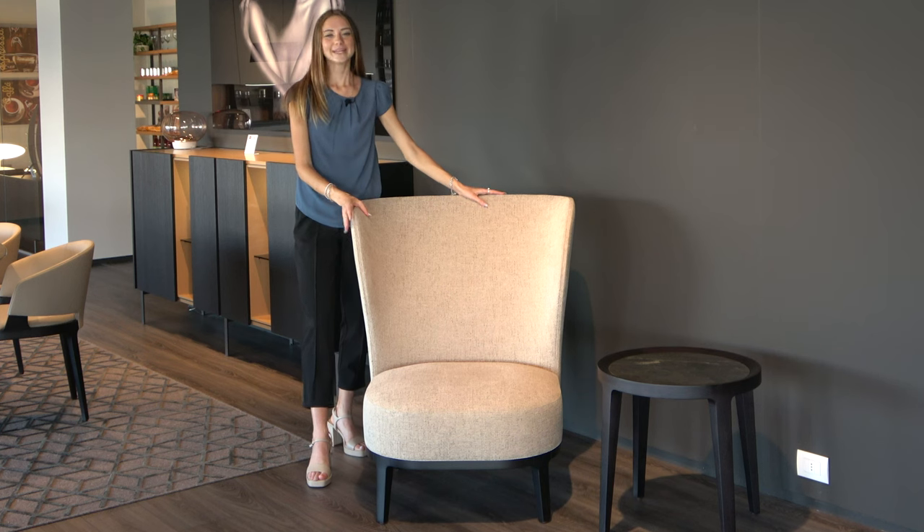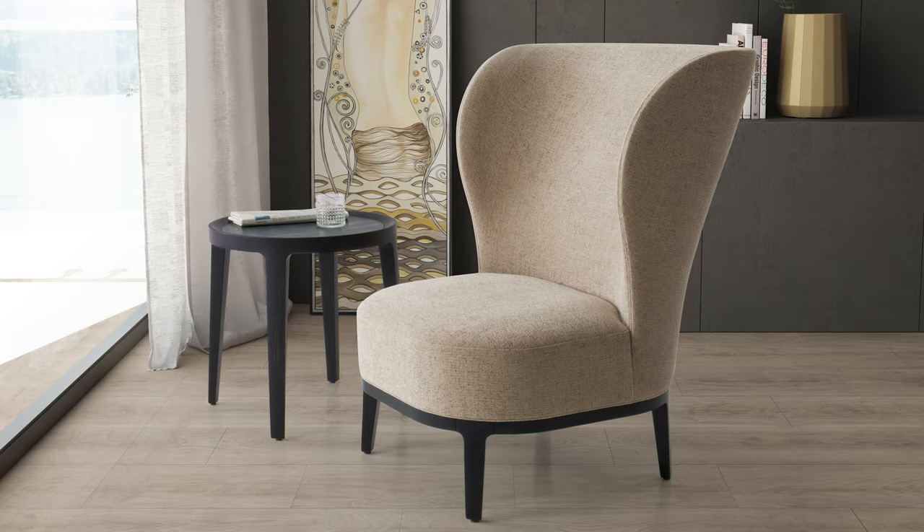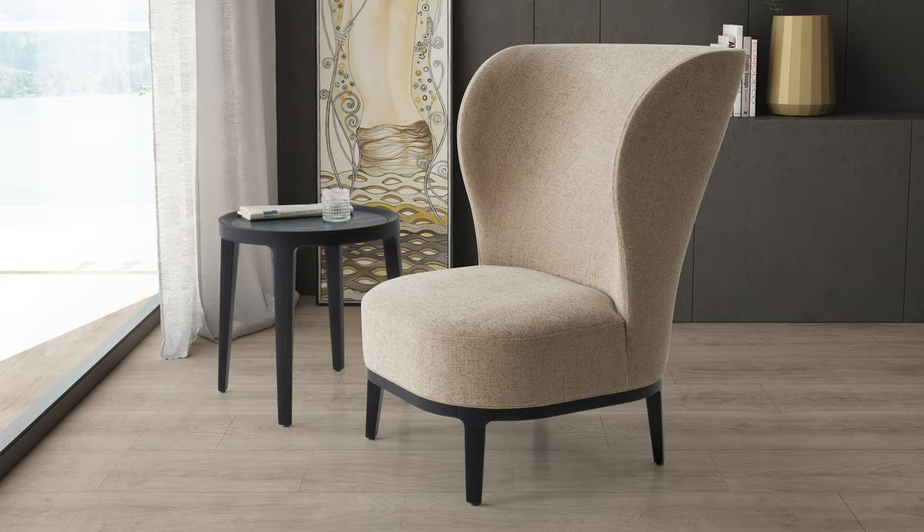Hello everybody and welcome back to our channel. The star of today's product review is the elegant, eye-catching bergère style living room chair, Spring. Let's dive in.